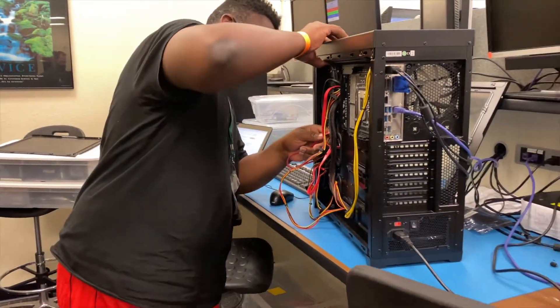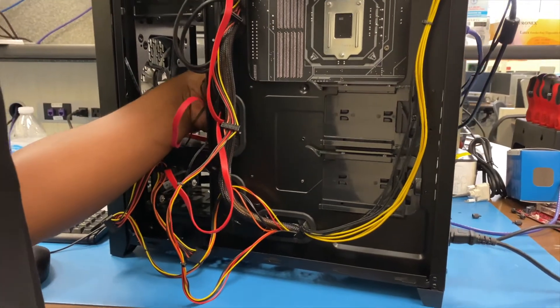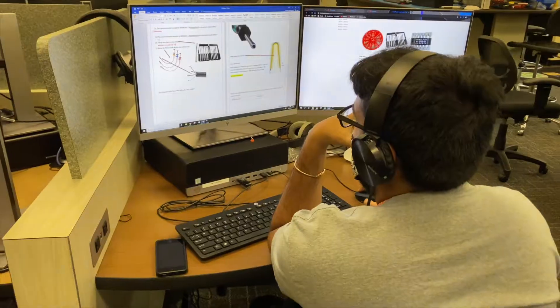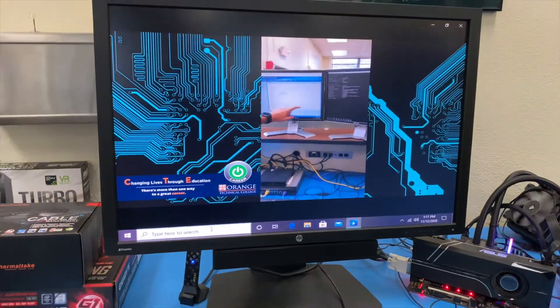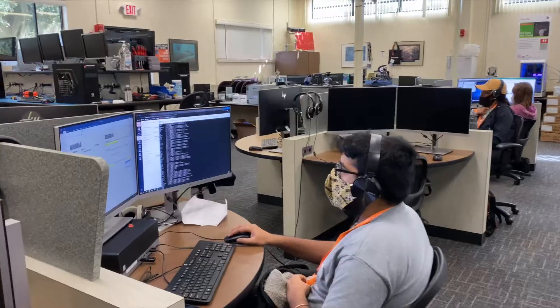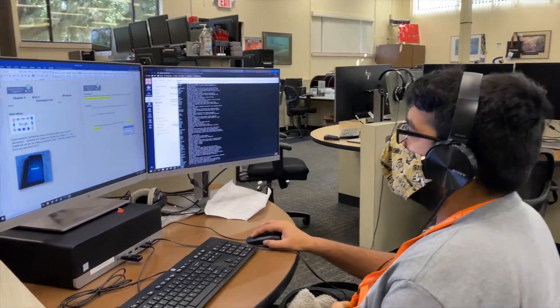The student is going to learn about how to build, how to maintain, and how to interact with different types of information technology, ranging from computer systems, laptops, mobile devices, and network devices.